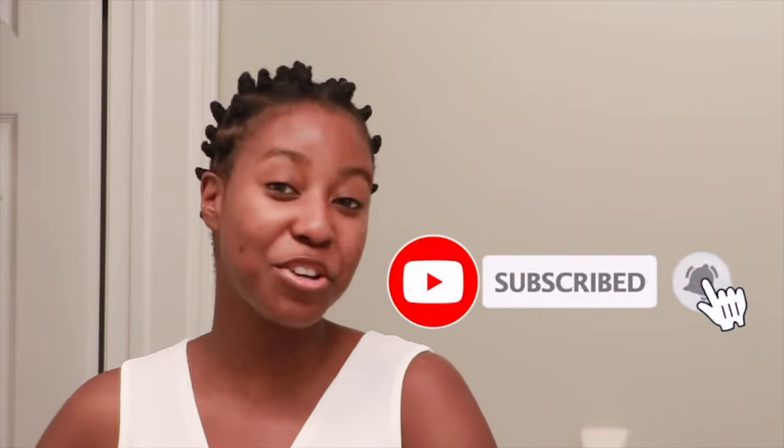If this is your first time seeing my face, my name is Lakeisha and on this channel I post a lot of skincare, hair, makeup, and lifestyle related videos. If that is something you're interested in, make sure you are subscribed. And with that, further ado, let's get started.